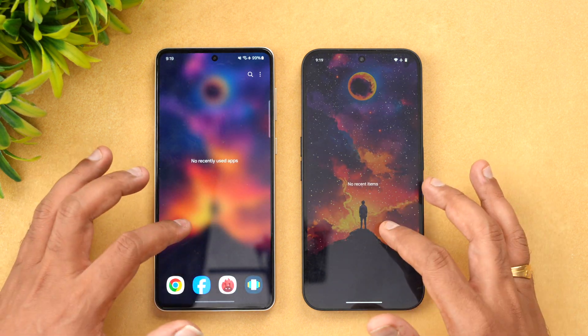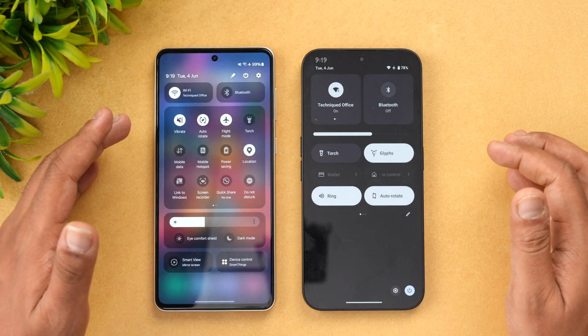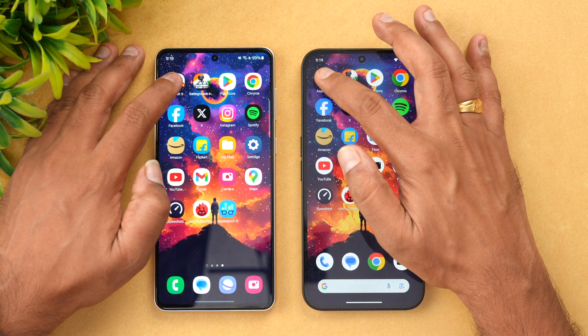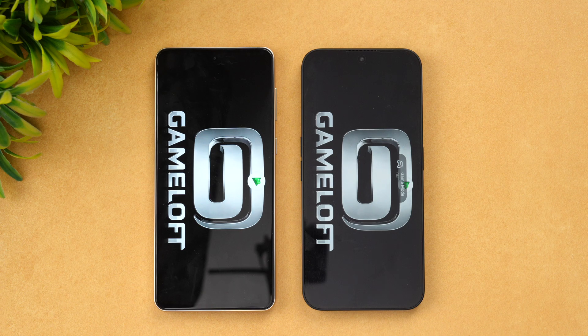We've cleared off all the apps in the background. Both devices are connected to the same Wi-Fi network and both are in airplane mode — none of the apps are running in the background. Let's start the test with Asphalt 9 and see which device opens it faster.